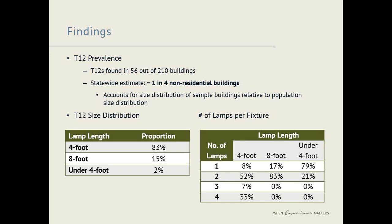Starting with T12 prevalence — how common are T12s really? In the 210 total buildings we visited as part of the sample, we found T12s in 56 of them, approximately one out of four. Following the same extrapolation procedure statewide, it also works out to about a one-in-four ratio. About one in four non-residential buildings have at least one T12 fixture. This was actually a little bit higher than I thought it would be.